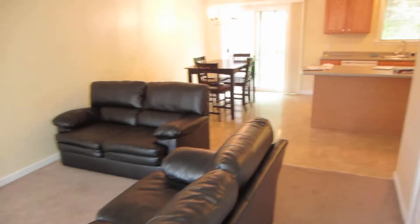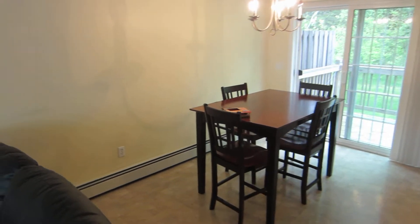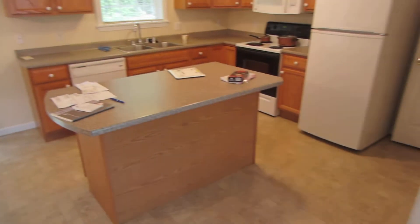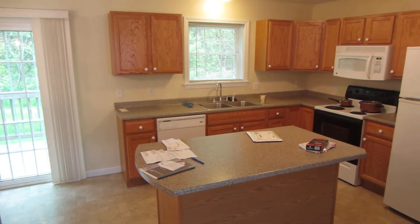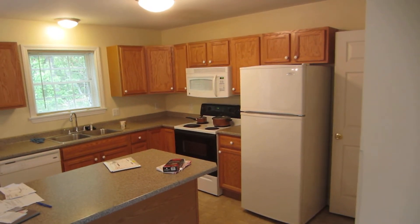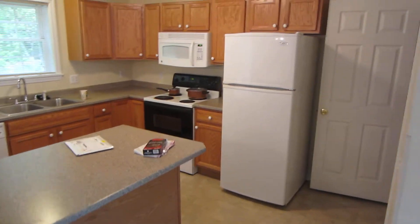There's room for a table set, and it has a breakfast bar so you can have bar stools if you want. There's quite a bit of cabinet space, and of course it comes with appliances, which the owner also maintains.